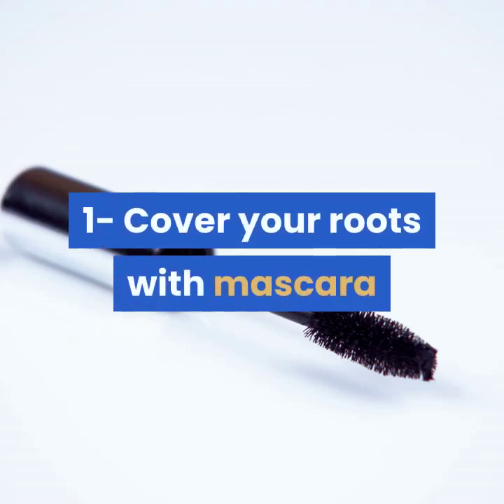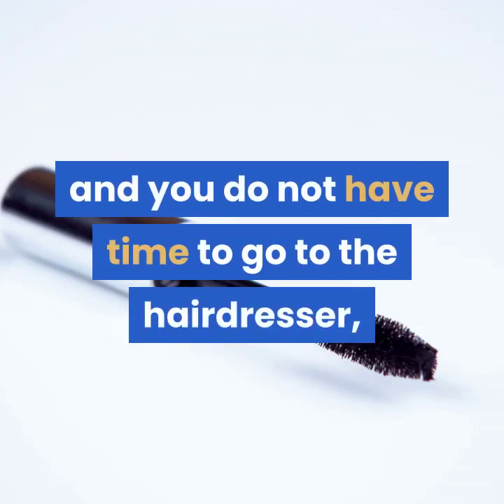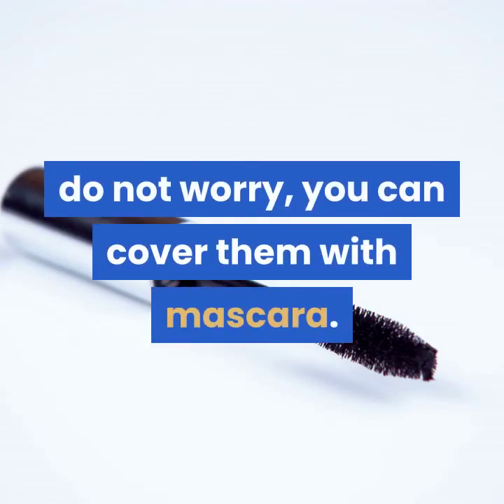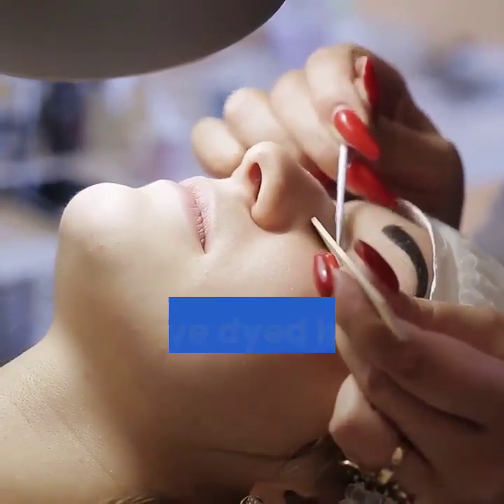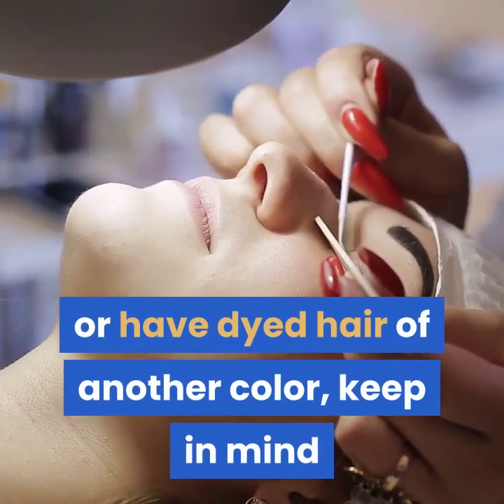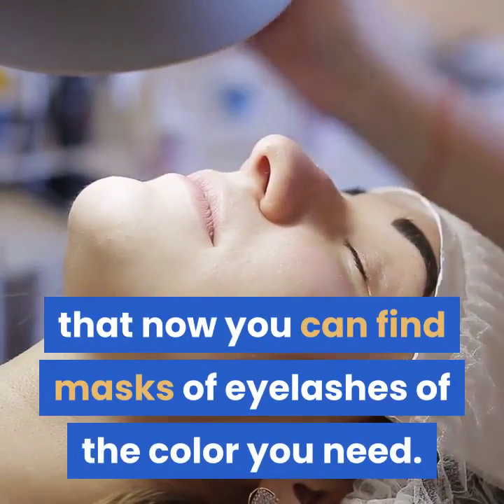1. Cover your roots with mascara. If your hair has grown, you can see the roots, and you do not have time to go to the hairdresser, do not worry — you can cover them with mascara. And if you are blonde or have dyed hair of another color, keep in mind that you can now find mascaras in the color you need.